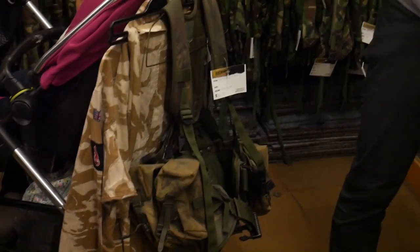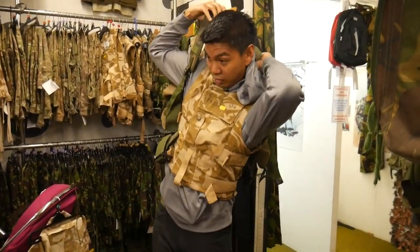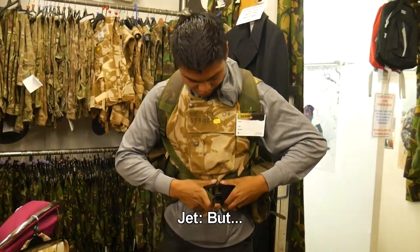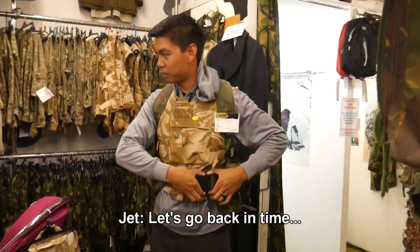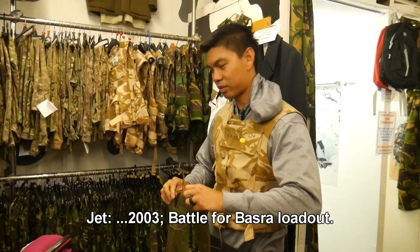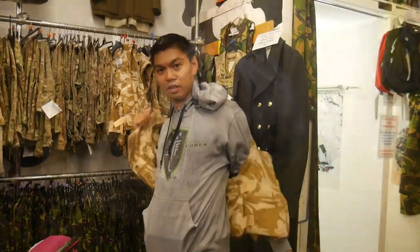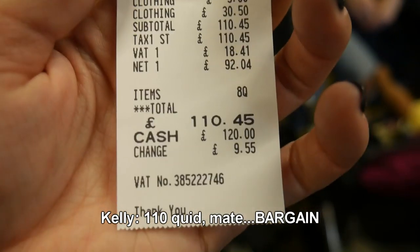Got the uniform. So it would be this, and then they would wear their webbing over their Elite Force hoodie. All this stuff has to be adjusted, obviously. Let's go back in time — fight the Fedayeen. A proper British 2003 Battle for Basra loadout. Now I just need to get a sousat for my L85. This is the entire kit for 110 pounds and 45 pence — 110 quid, mate. Bargain.